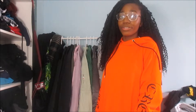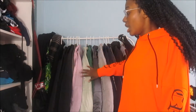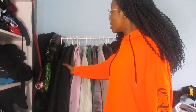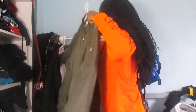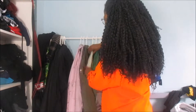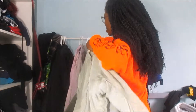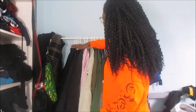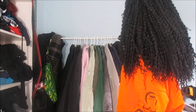Hi YouTube, welcome back to my channel. Today's video is going to be my bomber jacket collection. I was going to do this as a try-on but I'm actually going to talk through them instead because I've got that many. I'm going to go in colour coordination, starting from the darks to the pinks to the green to the grey to the navy to the blacks.